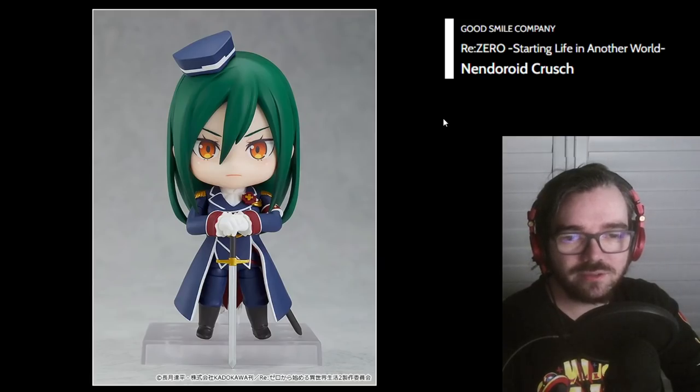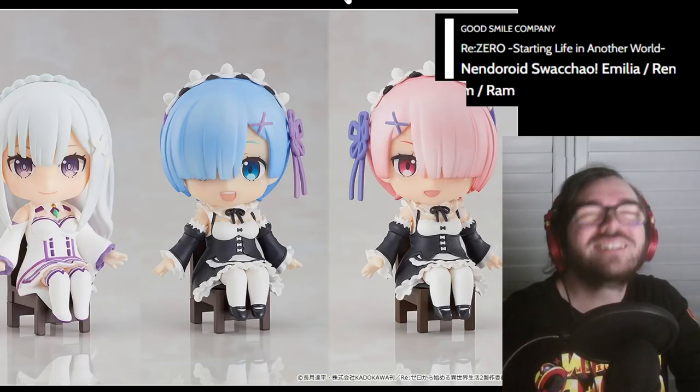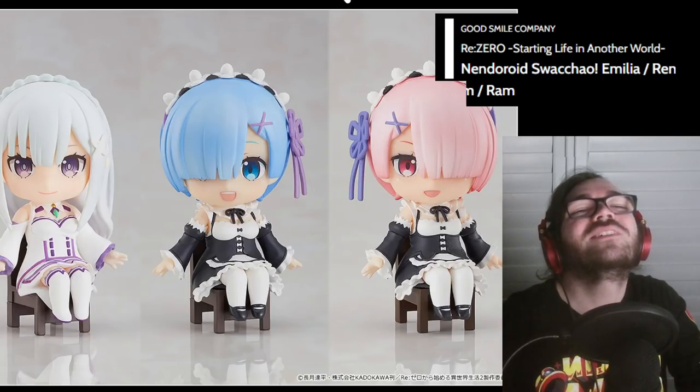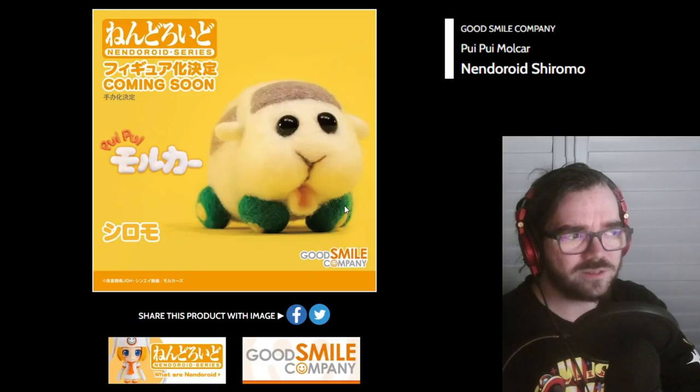ReZero Nendos — and more sitting ones. Oh, why? Good Smile, why? Is this part of the canon? This looks terrible. Wait, are they just doing separate fuzzy versions? I guess that makes sense, but I feel like they should have just done that from the start.